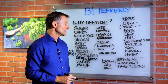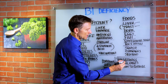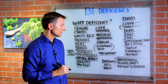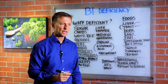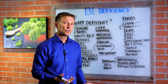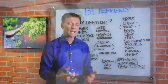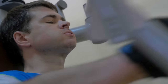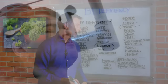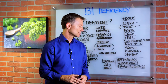Again, if you want to know the test that determines B1 deficiency, it's transketolase — though it's hard to find a lab that will do that for you. Tender calves are a good way to pick it up — if you reach down and grab your calf and it's real tender, you could have a B1 deficiency. Increased effort to exercise — it really takes a tremendous amount of effort to start exercising, you just don't have that get-up-and-go. Take some B1, and if you feel better and can now exercise, then you're good to go.